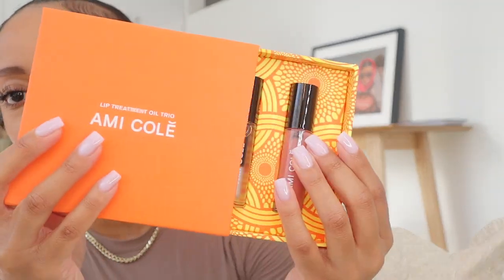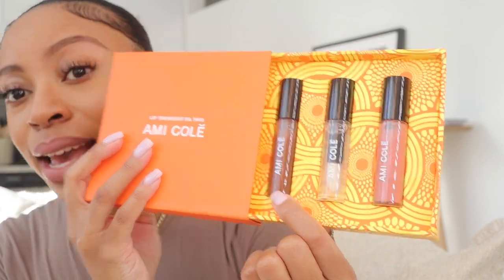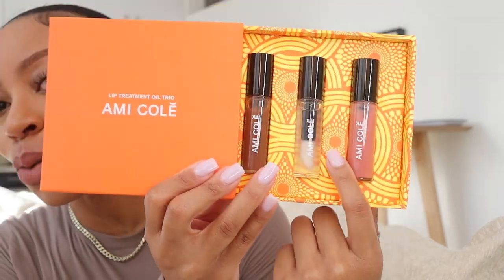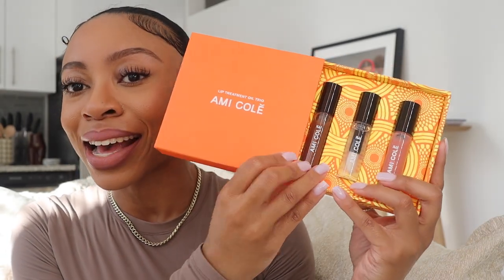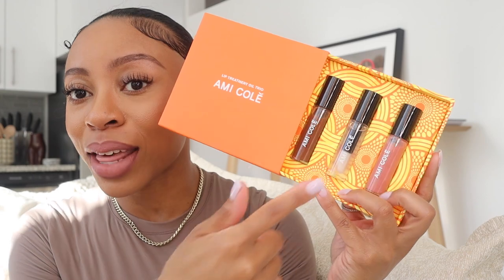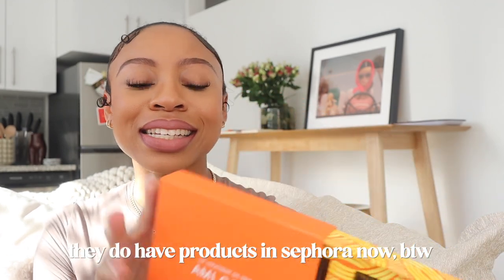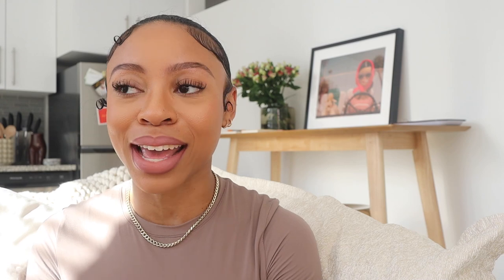First up in beauty, I want to show you guys the Omni Colet lip treatment oil trio. I've shown you the original treatment oil in one of my older collective hauls, but it's literally been sold out since then — that was last year — and I have not been able to get my hands on it. Now they have two additional lip treatment oils: this clear one and this pink one.